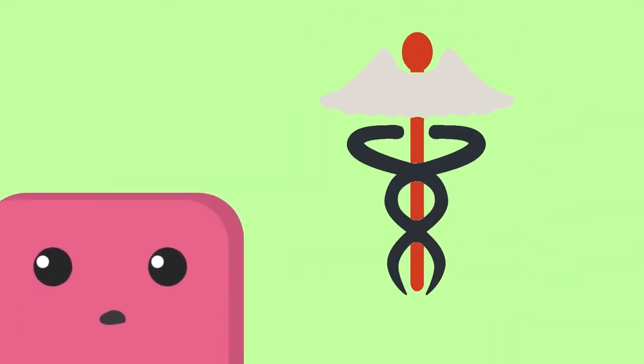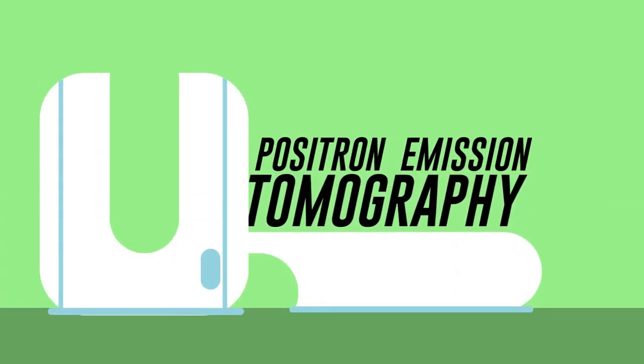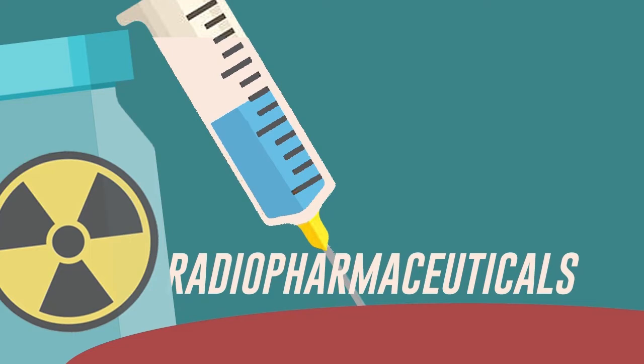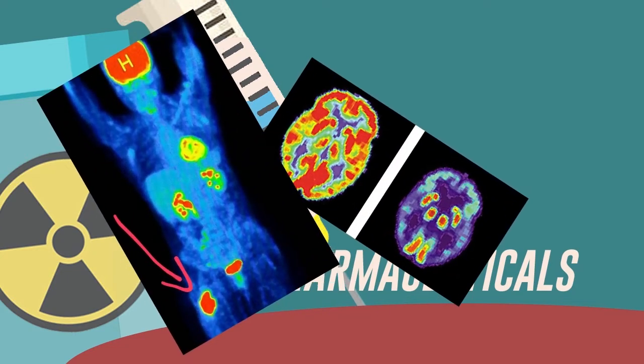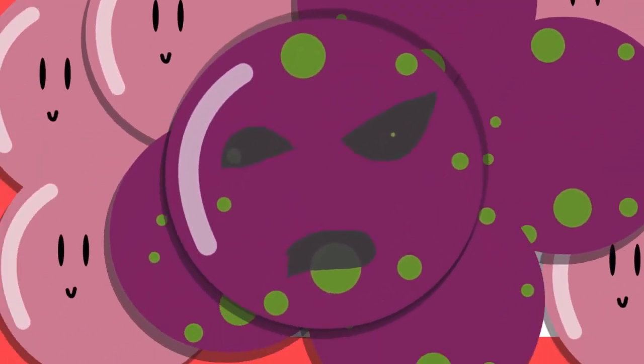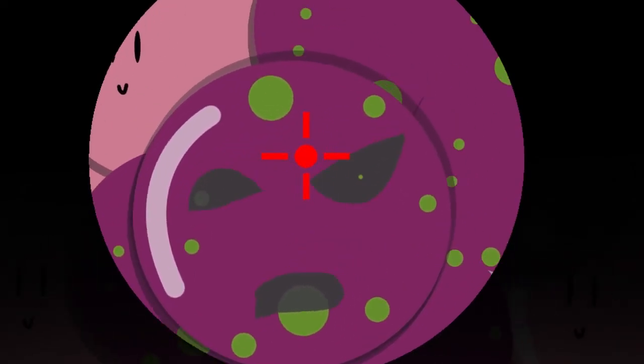Nuclear technology is also applied in medicine. Doctors diagnose patients with positron emission tomography by injecting them radiotracers or radiopharmaceuticals. They stick to cancer cells and get detected later on. Utilizing radiation and using precision tools, energy can be concentrated in the cancer spot, killing only the cancer cells.